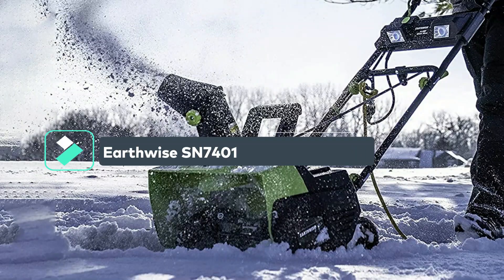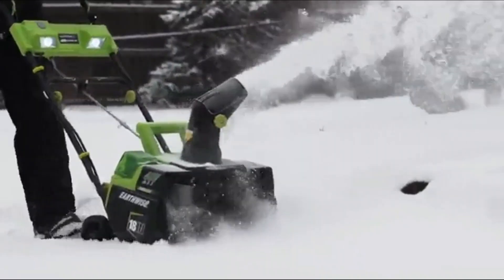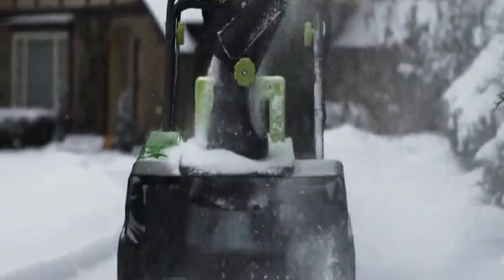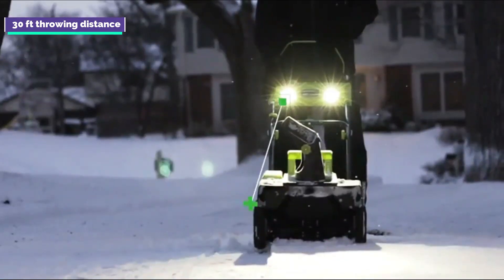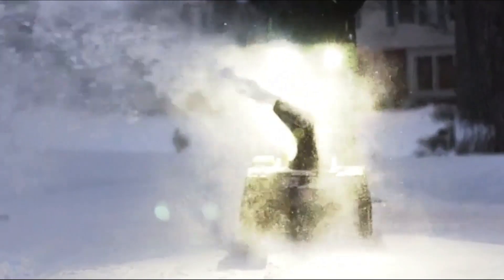In third place, we have the Earthwise SN74018. The electric blower has numerous advantages, but unfortunately it has a few drawbacks that keep it near the bottom of our list. On the positive side, you'll find some good features here. It features a throwing distance of 30 feet, which should contribute to an efficient work effort, and it even features headlights for when your work starts before the sun rises.